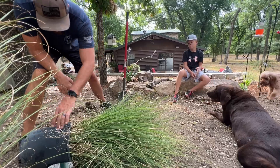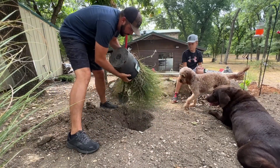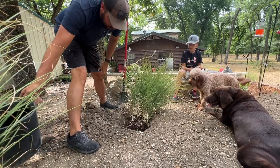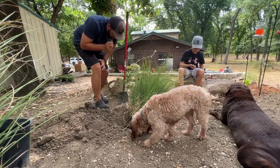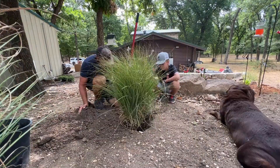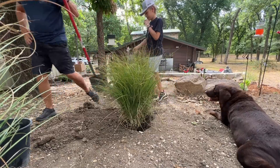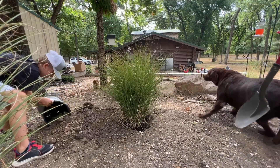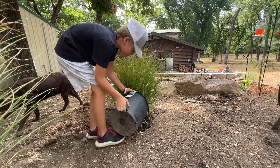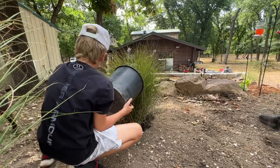Let's see if we can get the maiden grass out of the pot — these things are kind of rough on the hands, you've got to be careful because they will cut you. They're very drought tolerant and hopefully pretty shade tolerant too. Build some dirt in around them — I'll start digging the other hole. Get that one planted — move Bella!